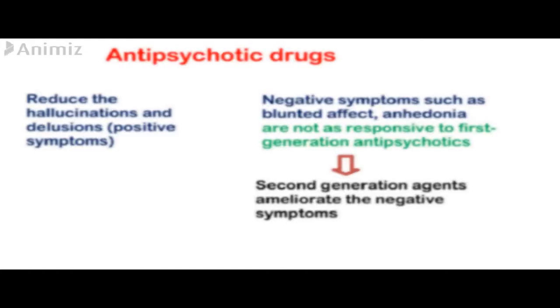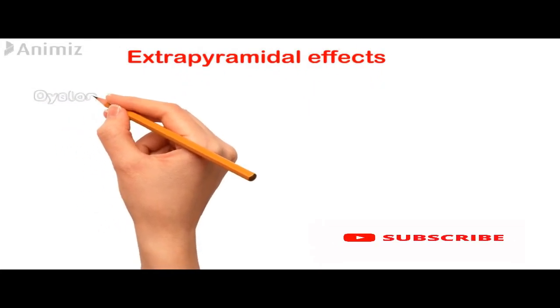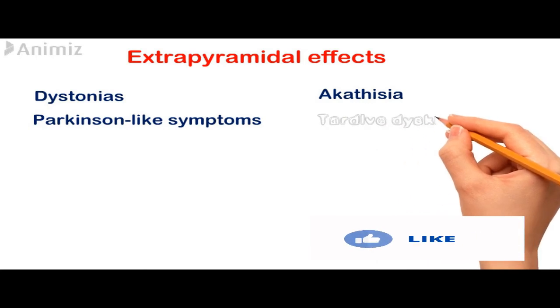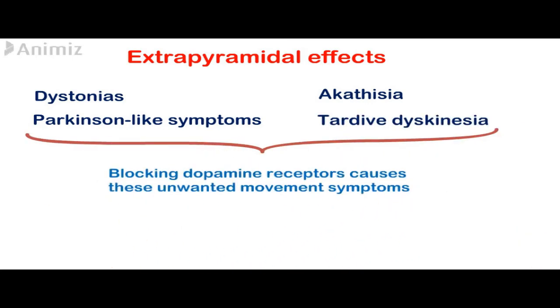The extrapyramidal side effects, which are a main side effect of these antipsychotic drugs, include dystonias — which is a sustained contraction of muscles — and Parkinson-like symptoms, also akathisia, which is motor restlessness, and tardive dyskinesia, which is involuntary movement of the tongue, lips, neck, trunk, and limbs.